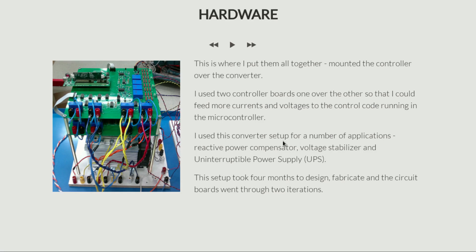I used this converter setup for a number of applications — for example, reactive power compensation, as a voltage stabilizer, as an uninterruptible power supply, and as part of a microgrid emulating wind turbines and solar panels. This setup took almost four months to design and two iterations to get these circuit boards exactly the way I wanted, to correctly position all components and get the size right, and to complete all the fabrication and soldering. But I would say this is probably one of the most enjoyable projects I've ever done — it gives great satisfaction to get a hardware prototype working exactly the way you want.